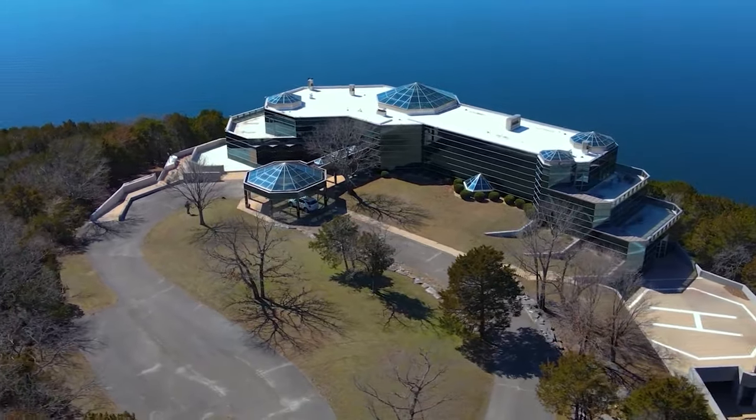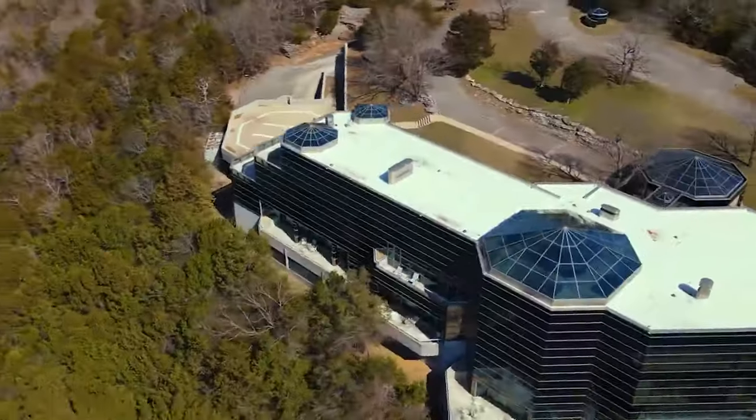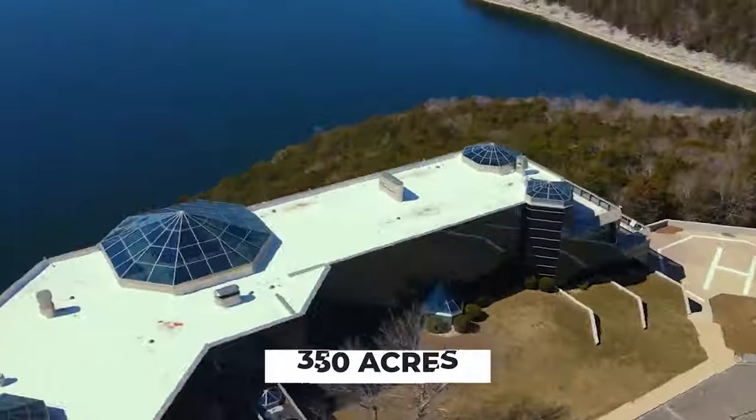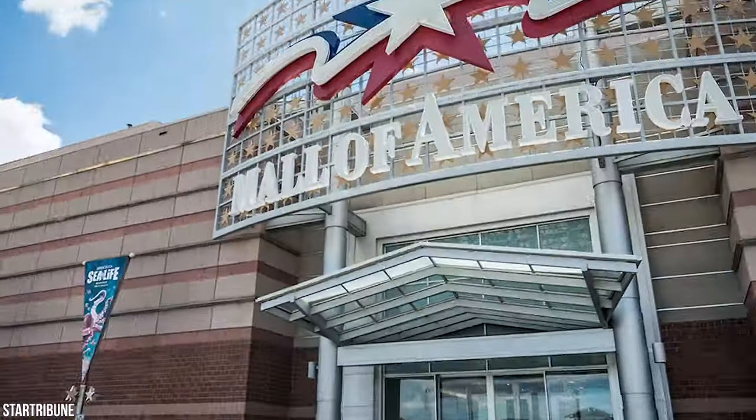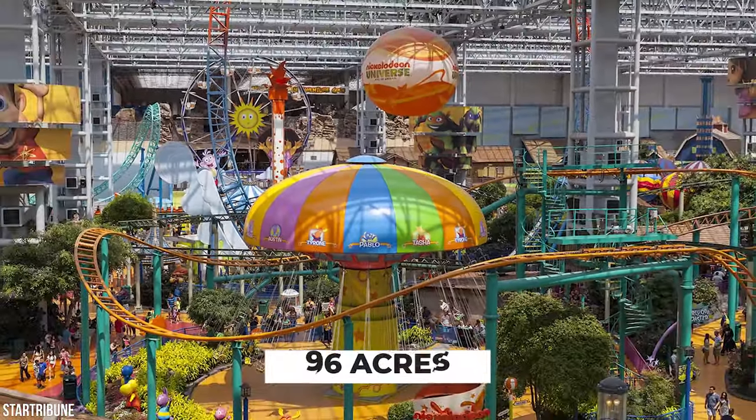According to the listing, the property itself is 24,963 square feet in size, while the land totals over a massive 350 acres. That's over three times the size of the Mall of America in Minnesota, at around 96 acres.